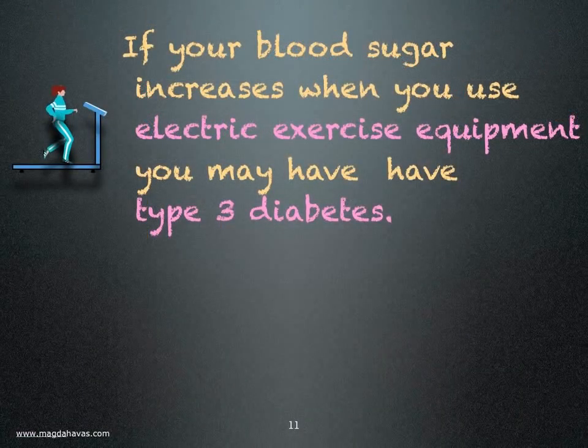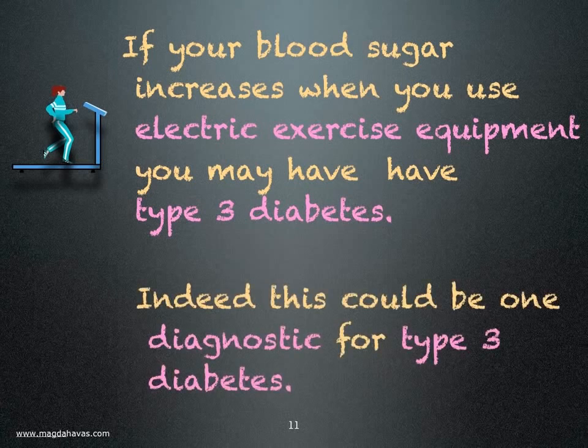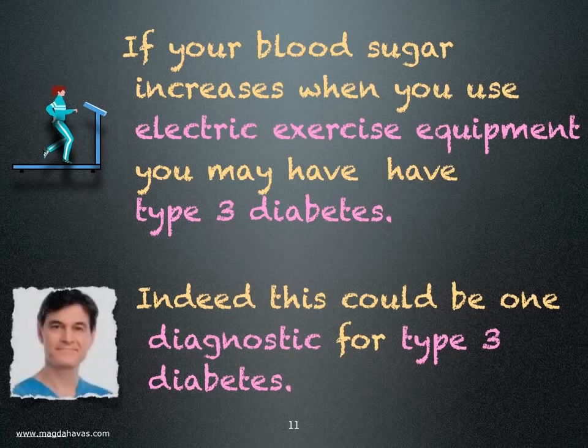This woman is responding to the dirty electricity generated by her treadmill — she is a type 3 diabetic. If your blood sugar increases when you use electric exercise equipment, you may have type 3 diabetes. The treadmill test may be a good diagnostic for electrosensitivity among diabetics. Doctors need to be made aware of this so they can prescribe appropriate exercise for their patients.